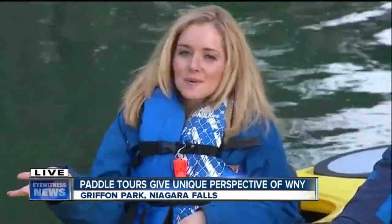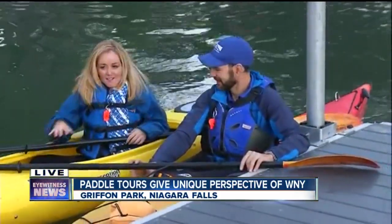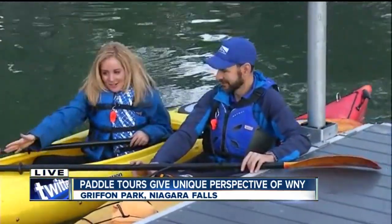We are on the waterways this morning, and this is something that you can do too. This is a summer treat, now that the weather has warmed up. We're joined with Chris Mawowski with the Buffalo Niagara River Keeper, and we're talking about paddle tours this morning here in kayaks.